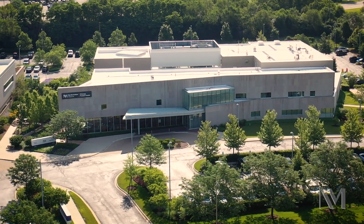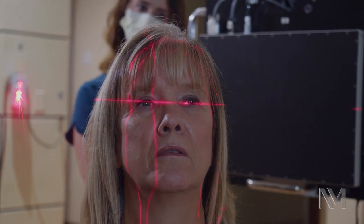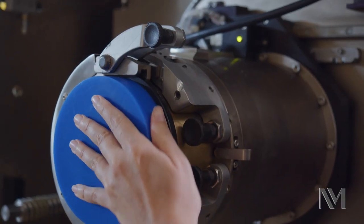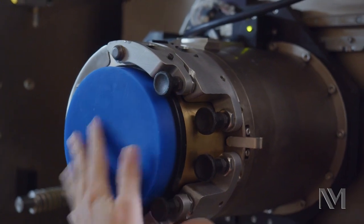We feel fortunate to be one of the few institutions in the United States that have both proton as well as plaque brachytherapy. This means that when patients come to us, we can provide them the personalized care that they need and choose which one is needed based upon the tumor size, location, and morphology.